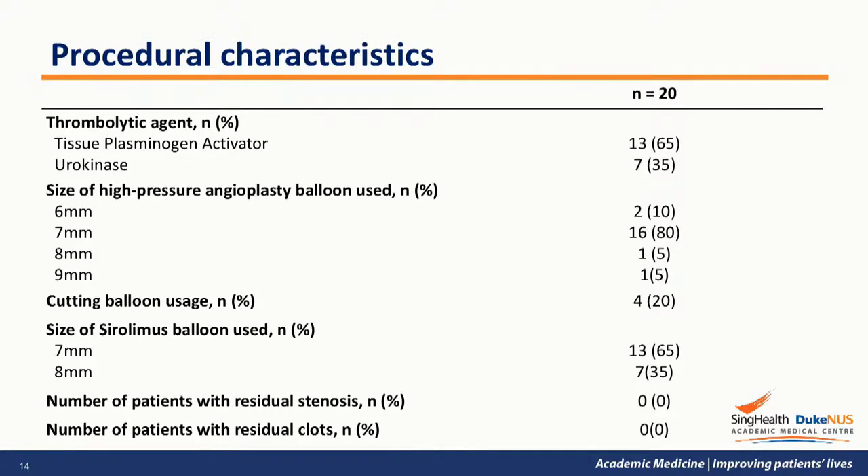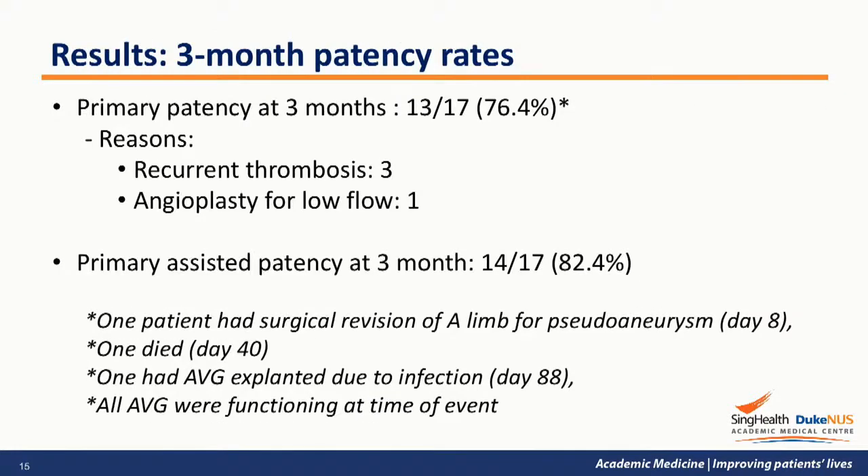The size of the sirolimus balloon used ranged from 7 to 8mm. Most significantly, none of the patients had any significant residual stenosis or thrombosis after the procedure. The primary patency rate at 3 months was 76.4%, with 3 patients experiencing re-thrombosis within 90 days and 1 patient having repeated angioplasty performed for low flow in the AVG.